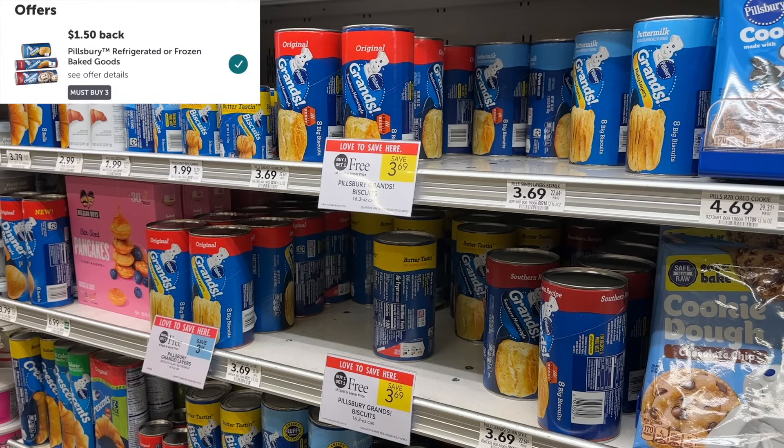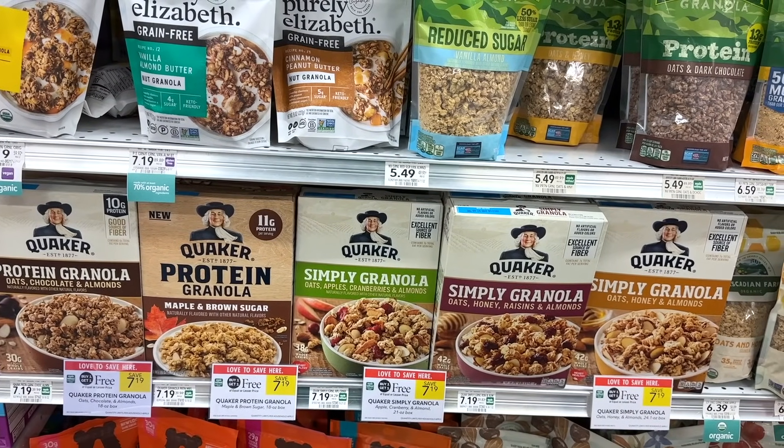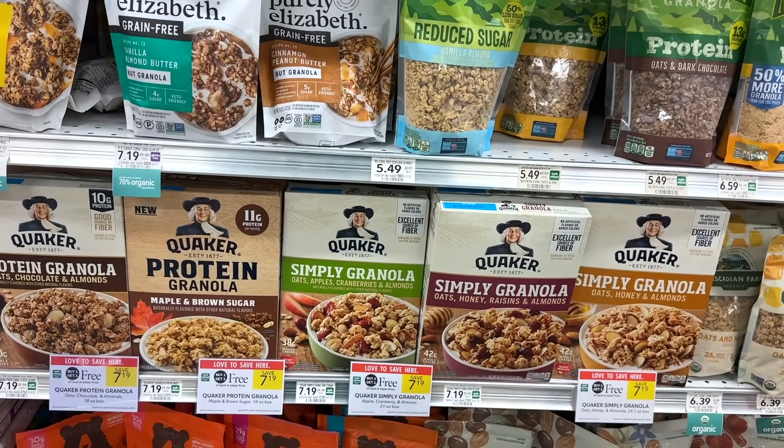If you do the Pillsbury deal by itself, pick up three in a half-BOGO area — four if you're in a true BOGO area in Florida. In half-BOGO it'll be $11.07 before the sale, $5.53 after, then save a dollar with the digital coupon for $4.53, and get back $1.50 from Ibotta — making it $3.03 for three, or a dollar each.